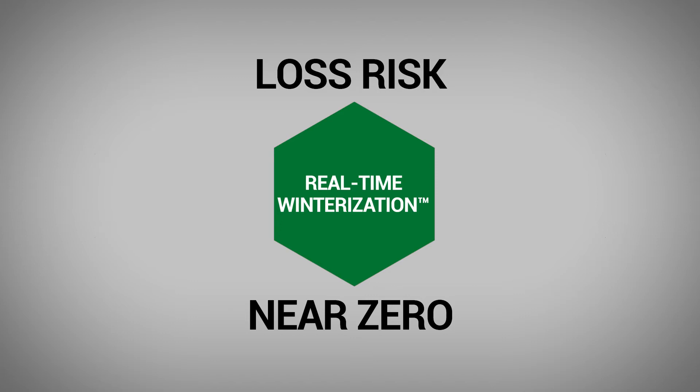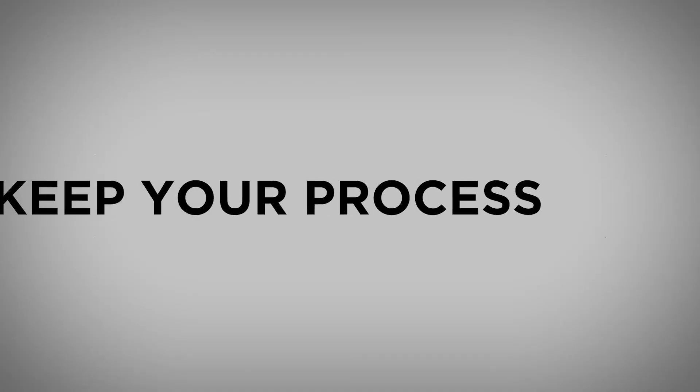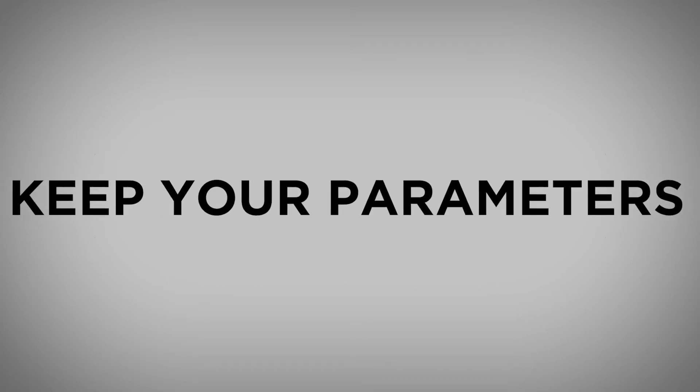One of the nicest things about the real-time winterization product by Green Mill is that it doesn't take up a ton of space. And I don't have to change my process at all. I already have a set of parameters that work beautifully for what we are trying to do here at Organic Remedies.